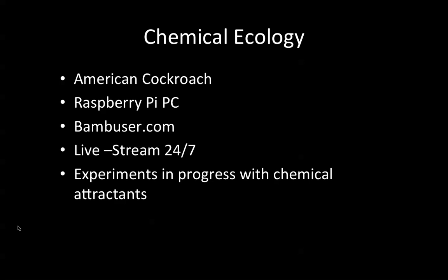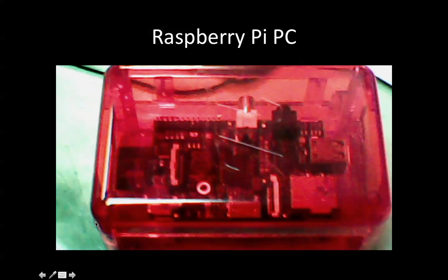Many times the insects become quite active around 11:30 or 12 o'clock at night, so it's very convenient for me and also for other researchers worldwide or educators to see our setup and experiments online. Here's the Raspberry Pi PC unit — I'm using version 2, from a non-profit organization in the United Kingdom. You can see the motherboard within a plastic red case.